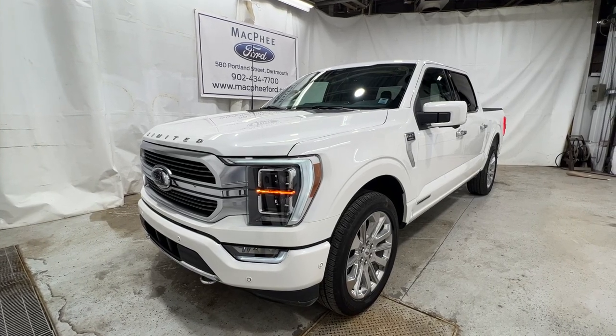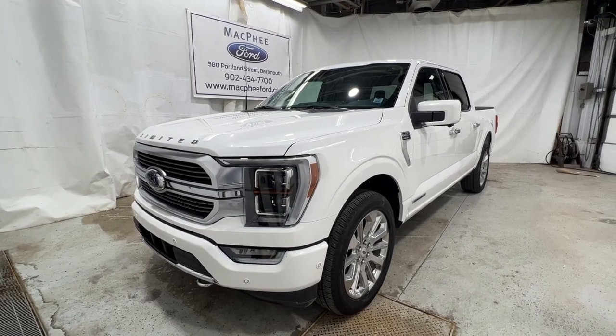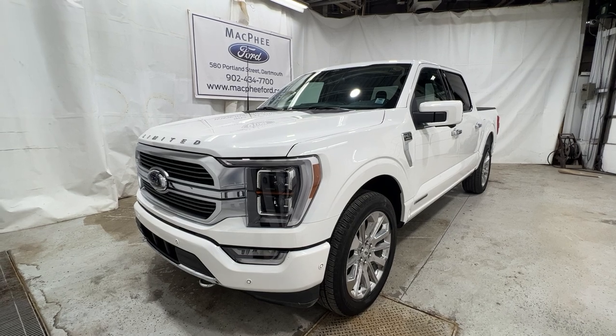So if you're interested in this F-150, it is for sale here at McPhee Ford, 580 Portland Street. Feel free to give us a call or visit McPheeFord.com. Thanks for watching, we'll see you next video.